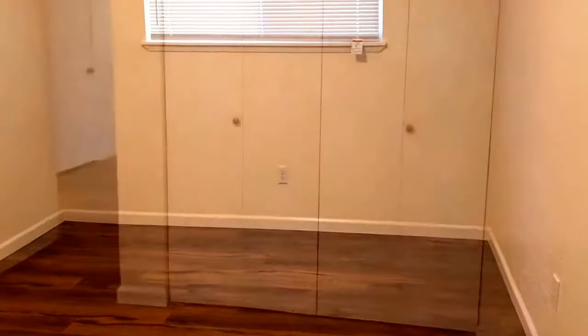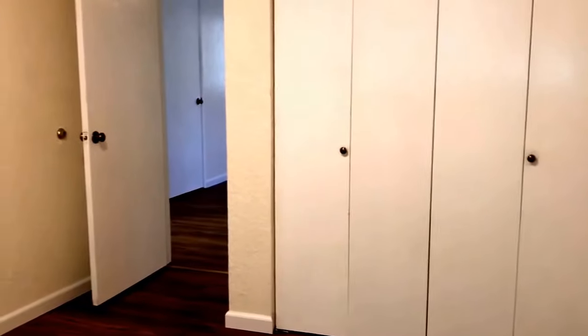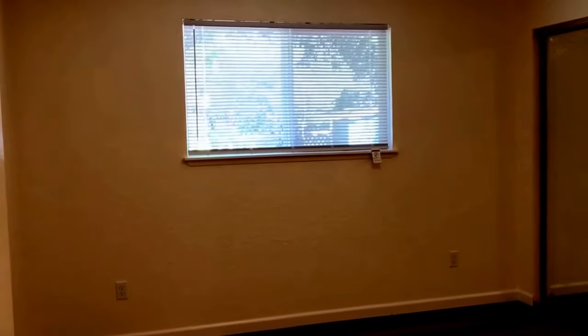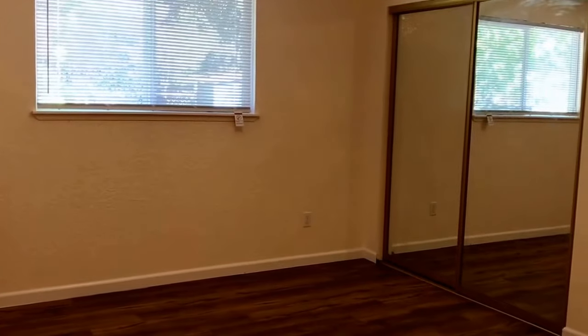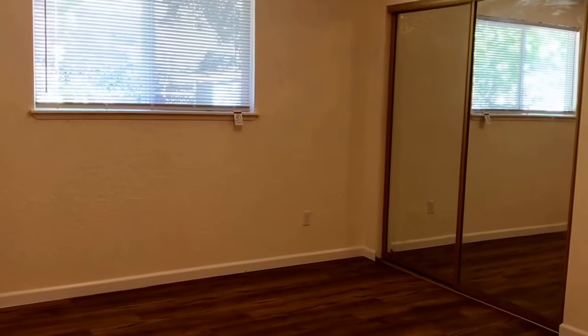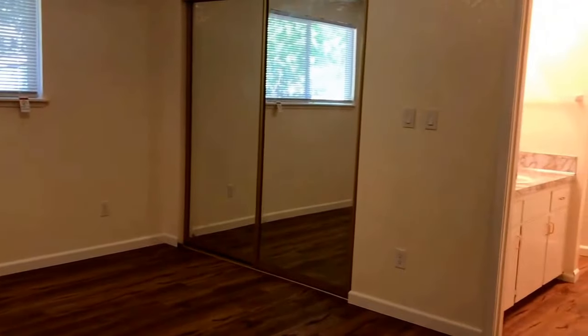Here's a nice large closet area for the first bedroom. Here is a view of the master bedroom with a nice large window overlooking the backyard, and a gigantic walk-in closet with mirrored wardrobe doors. It also has its own en-suite bathroom.